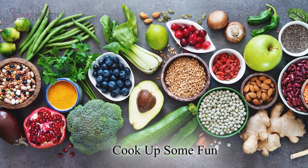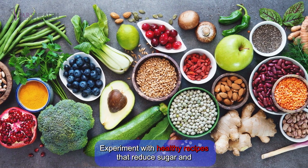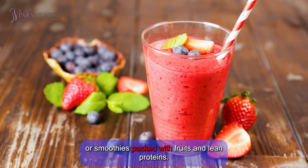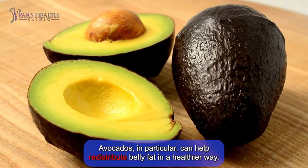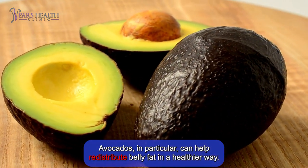Number 4: Cook up some fun. Experiment with healthy recipes that reduce sugar and refined carbs. Try making delicious avocado toasts, colorful veggie stir fries, or smoothies packed with fruits and lean proteins. Avocados, in particular, can help redistribute belly fat in a healthier way.